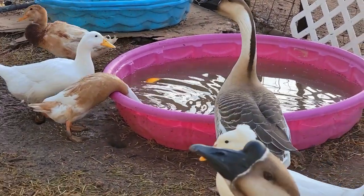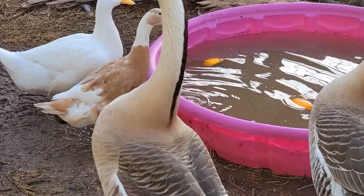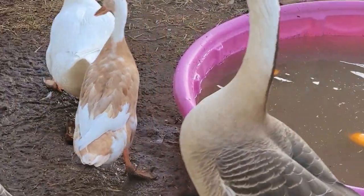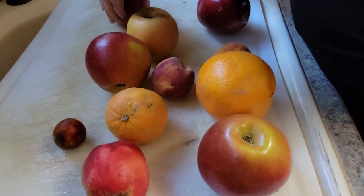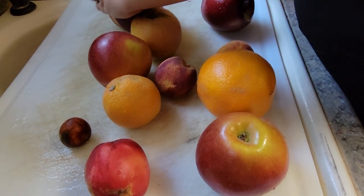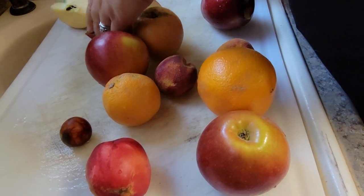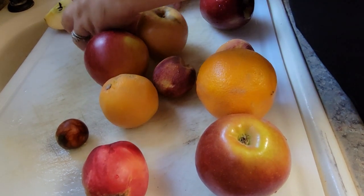Oh, you guys made a mess in your pool already. So this little duck is an Indian runner. Her name's Sophia. Sometimes I like to throw some fruit in there, especially during the wintertime when I don't have wildflowers and the things that they normally eat in the summertime.